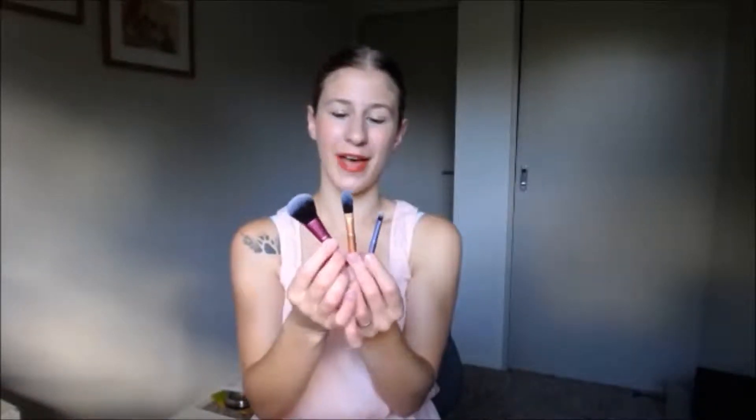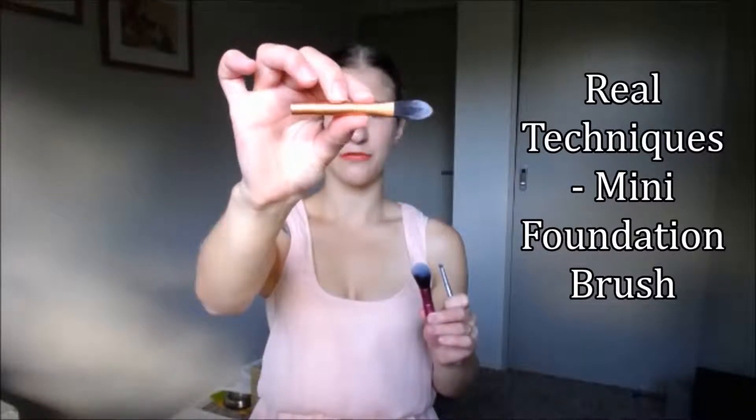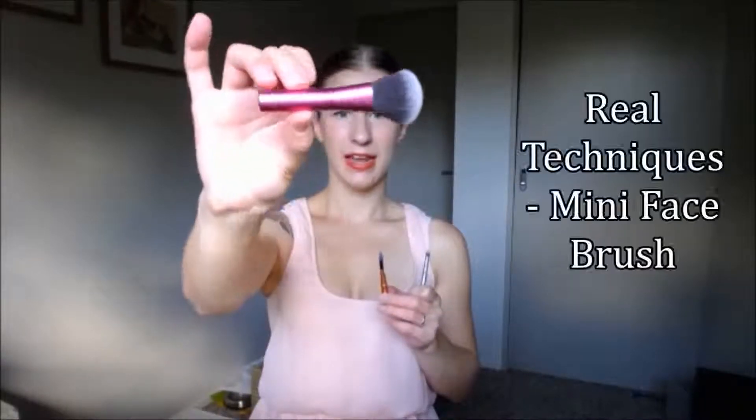Because I bought that one, they gave me these 3 brushes for free. I love that they're small and will just fit in a little travel bag. I also love that there's one of each colour — I just think they're so cute. This one is the mini foundation brush, this one is the mini face brush, and this one is the mini shadow brush. They all just feel so soft and I'm really excited to use them.